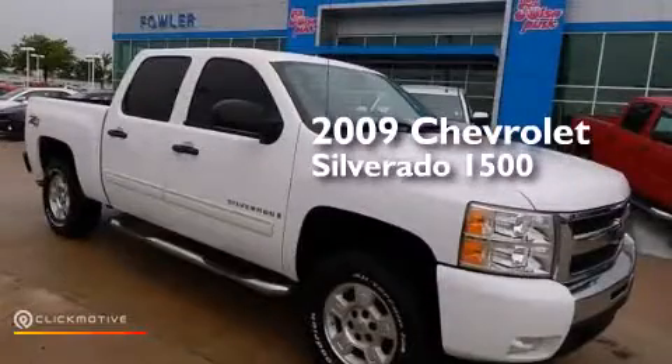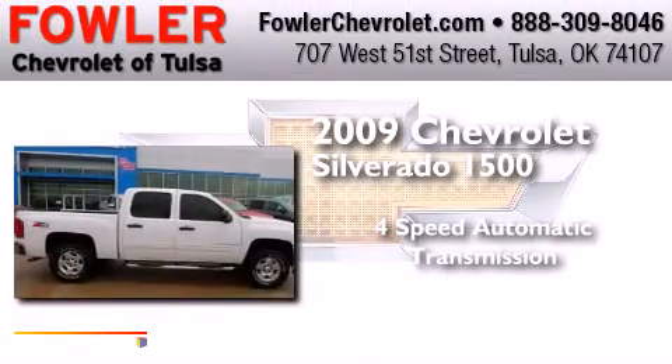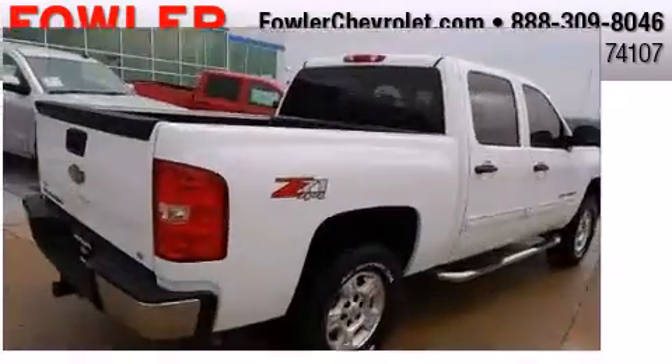This is a 2009 Chevrolet Silverado 1500. This truck has a 4-speed automatic transmission, a 5.3-liter V8, and the added capability of 4-wheel drive.